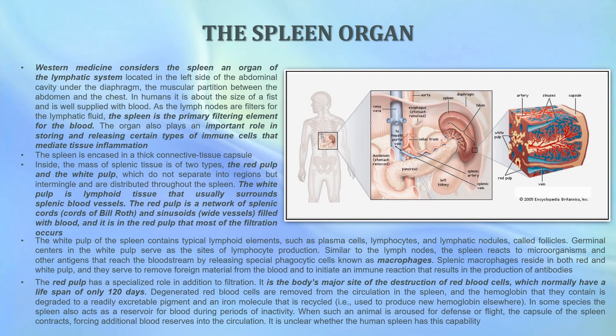The red pulp has a specialized role in addition to filtration: it is the body's major site of destruction of red blood cells, which normally have a lifespan of only 120 days. Those degenerated red blood cells are removed from the circulation in the spleen, and the hemoglobin they contain is degraded to a readily excretable pigment and an iron molecule that is recycled — used to produce new hemoglobin elsewhere.